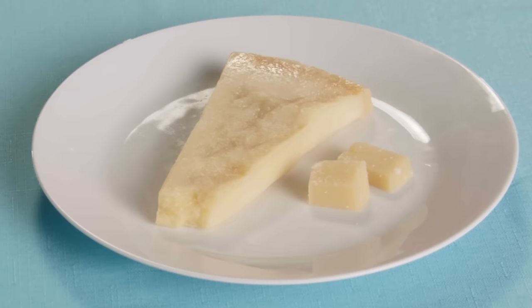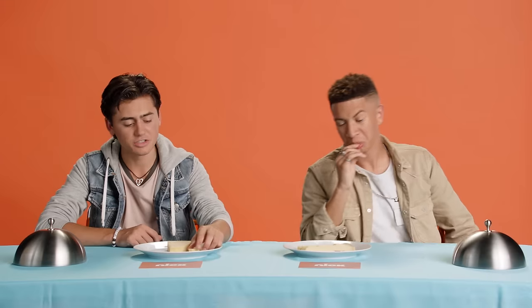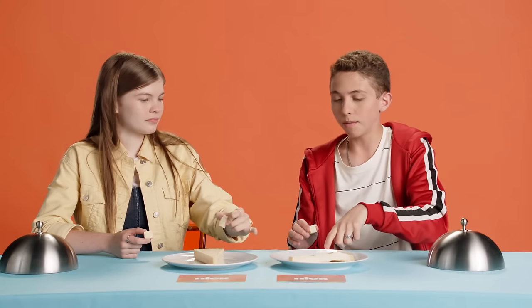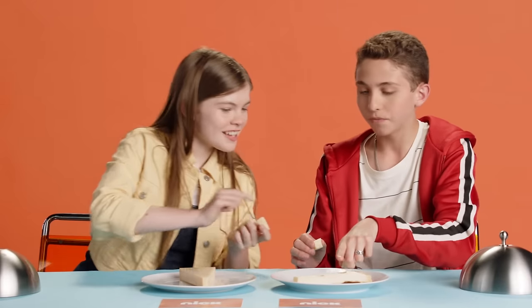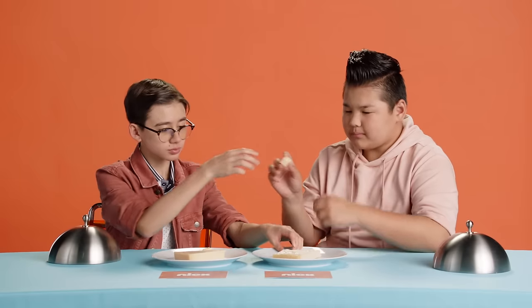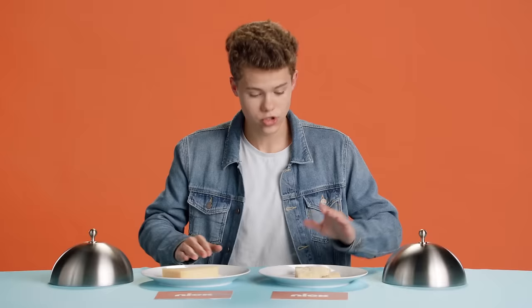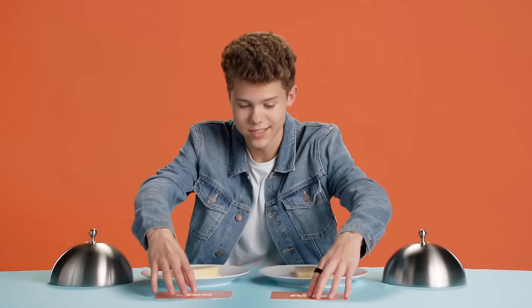That is disgusting. Now, that one — that one's good. Already off looks, that's the Cha-Ching. I think this is the expensive one. Me too, because it's kind of aged. It looks like it's straight off a wheel. That one's cheesier. This one has a lot more flavors. Expensive. Final verdict — this is Cha-Ching, Cha-Ching. Cheap. Let's see it. Cha-Ching.